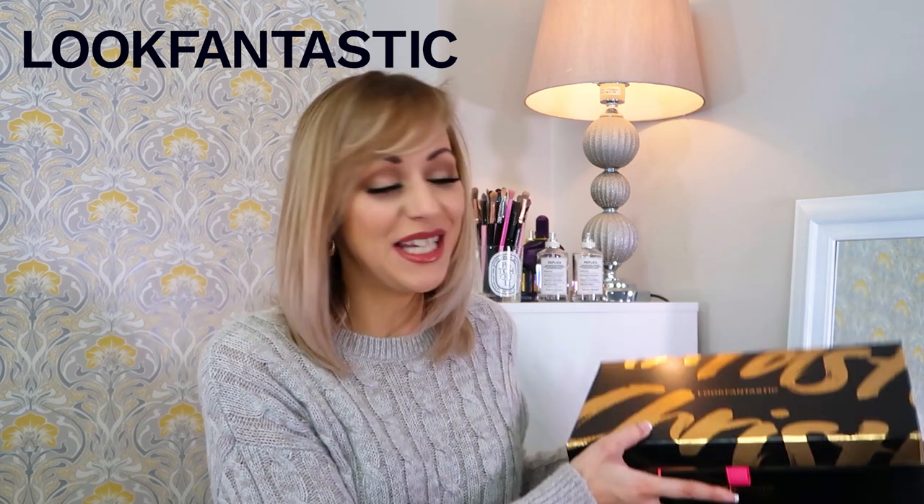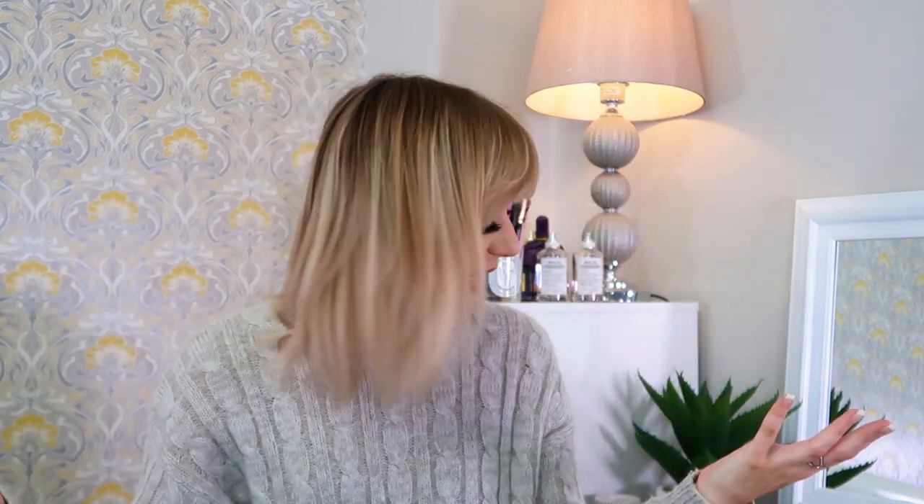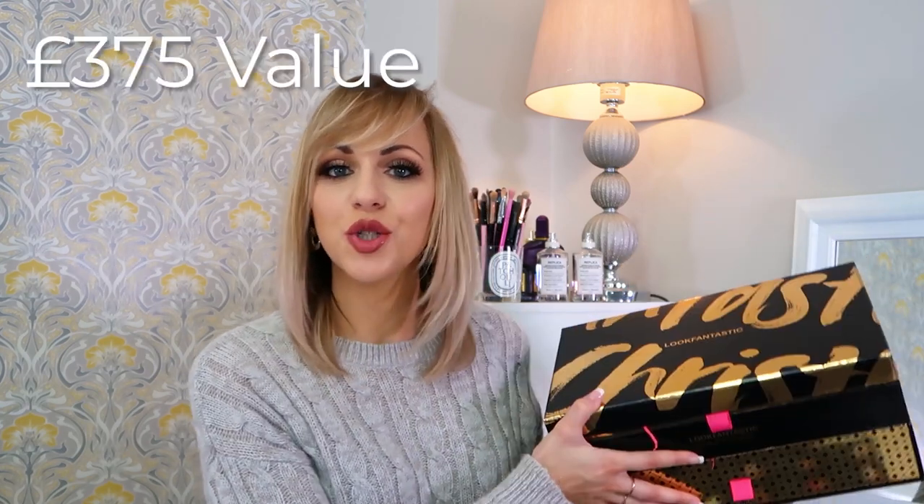In today's video we are unboxing the amazing and super heavy Look Fantastic Beauty Chest for 2020. So many of you have been asking where this video is — it literally just arrived on my doorstep, so I didn't even have time to put my YouTube makeup on, I just wanted to film it. This is my everyday hair and makeup but we're good to go. Now the thing about this beauty chest is it rivals some of this year's calendars — it's £100 with over £375 worth of products inside.